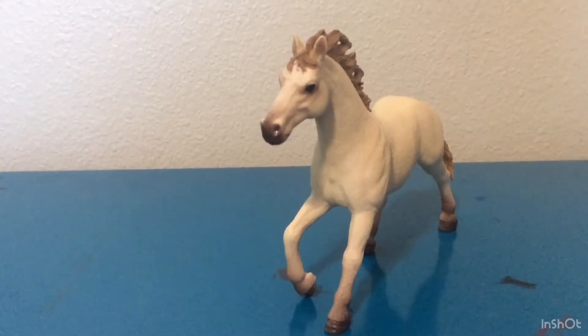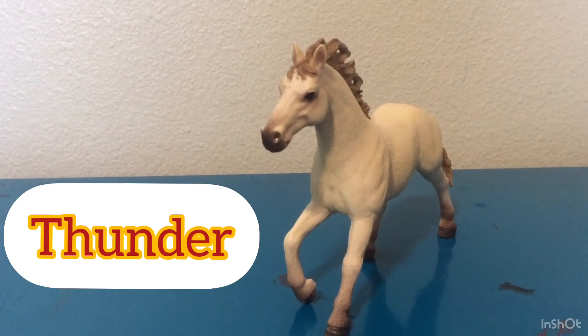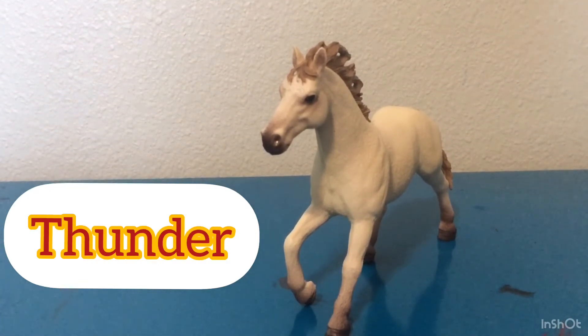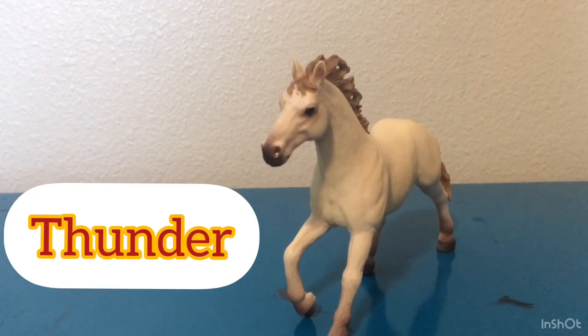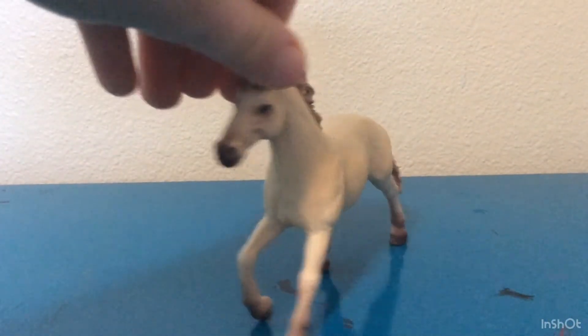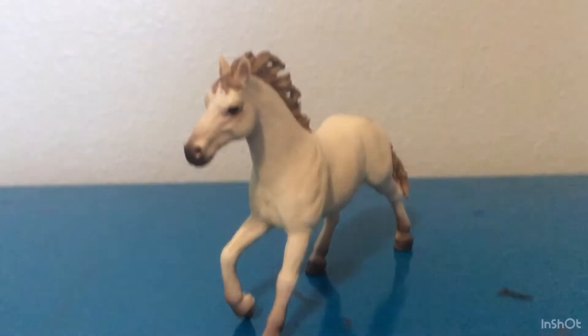The next horse I'm going to be showing you guys is Thunder, my Mustang Stallion. He is one of my favorites as well because of his hair and how much detail they put into it. They didn't do as much detail as they did on Cobalt's, but I still love this horse so much.